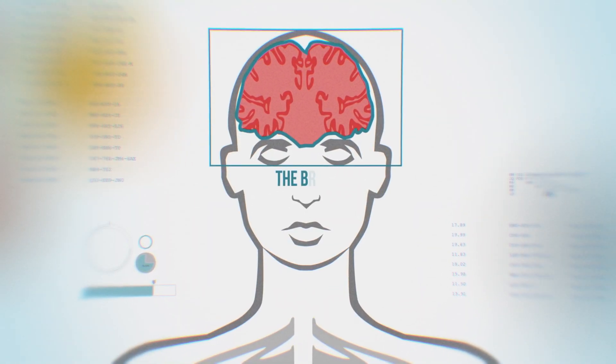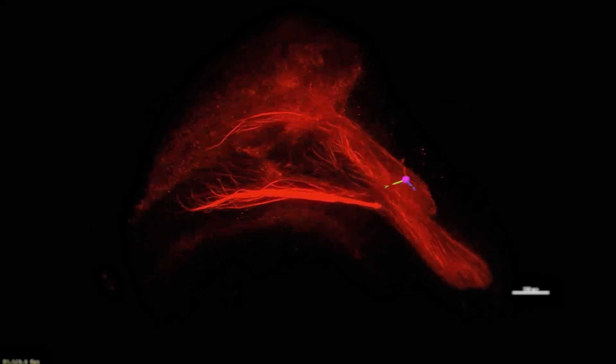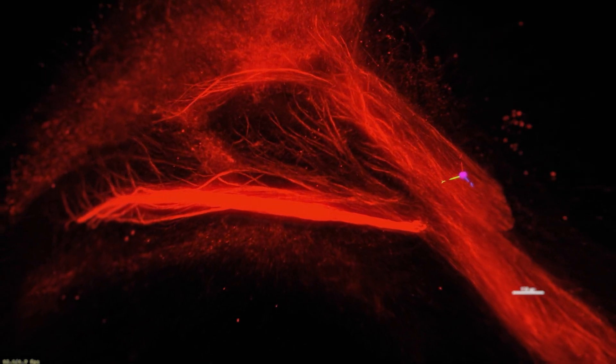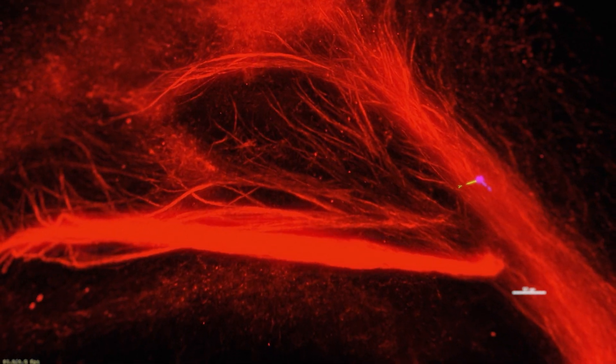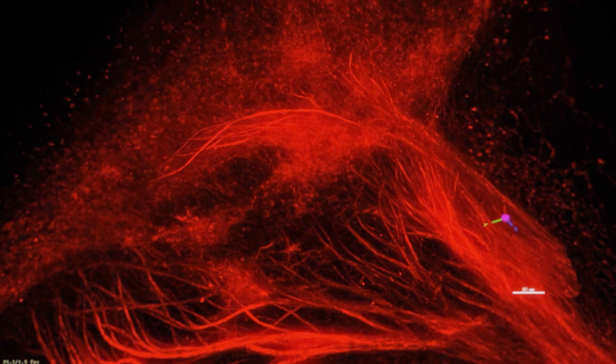The brain controls virtually everything required to be human. The primary signaling unit is the neuron, which sends messages via neurotransmitters and receptors. In this video showing the brain in 3D, an example of an uncharacterized receptor known as an orphan receptor,